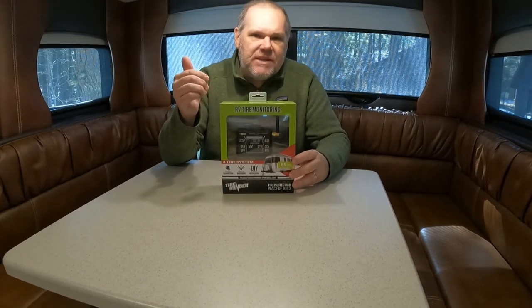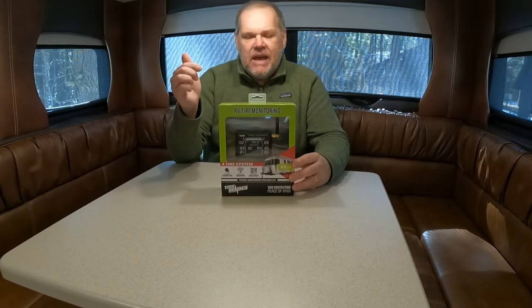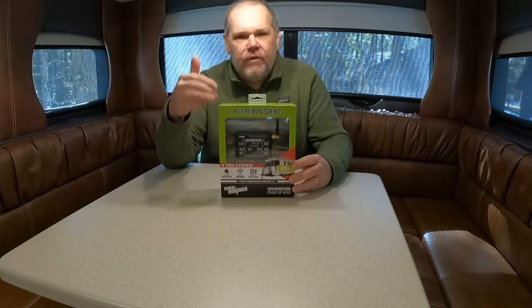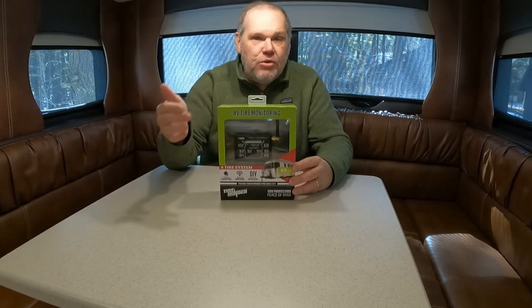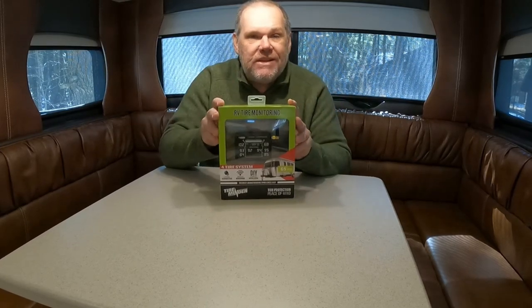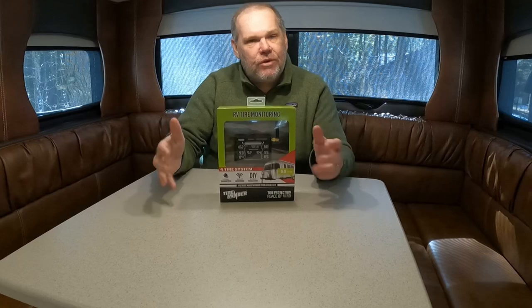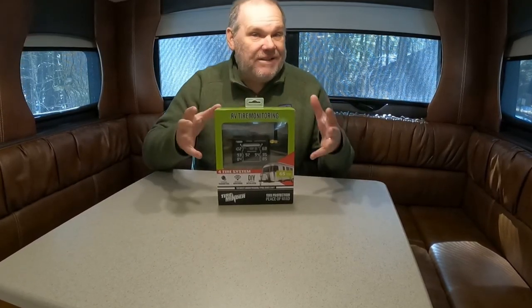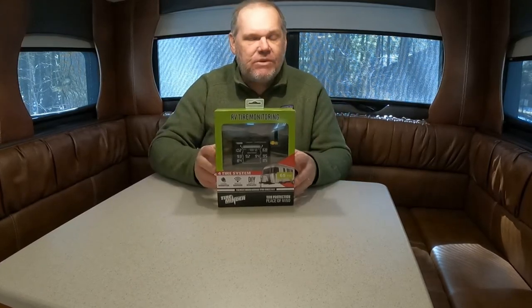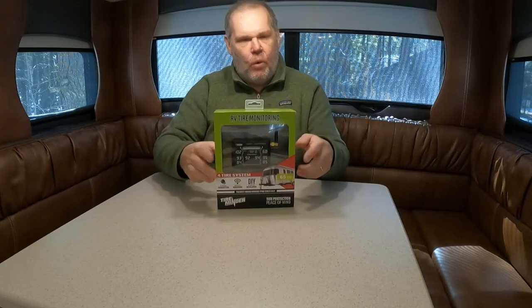A TireMinder is a tire pressure management system, or TPMS. This is their I-10-4. The 4 just means that it has four sensors because we have a dual axle trailer. The great news is they sell these in all different sizes, depending on how many tires are on your trailer, fifth wheel, or motorhome. So it's almost like customized to what you have.